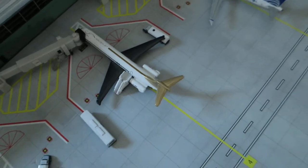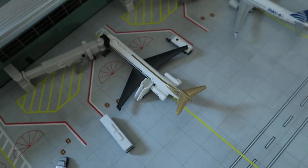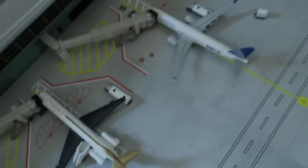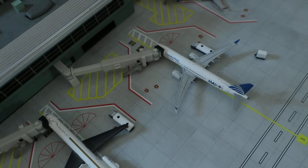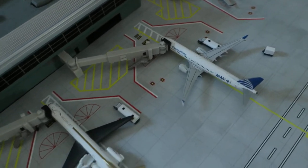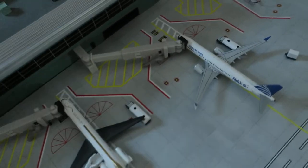Right here, we've got Delta MD-80. Head arrives from Chicago, we'll depart to Atlanta. Right here, fueled, we've got Copa Airlines Boeing 737 MAX 9. Head arrives from Panama City, we'll depart back to Panama City.